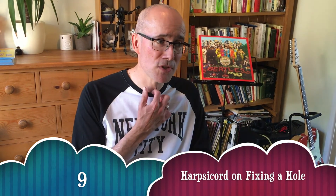My number nine is the harpsichord on 'Fixing a Hole.' It was probably one of my least favorite songs on the album previously, but having heard some of the studio outtakes it's come forward — I really appreciate the song and the backing with it now.